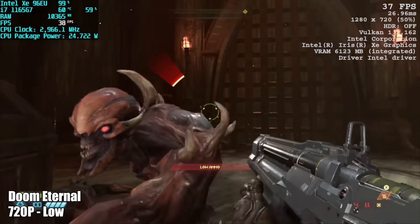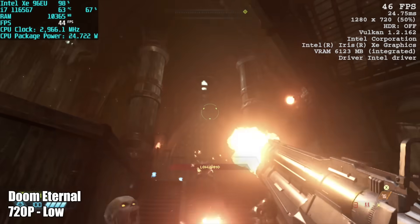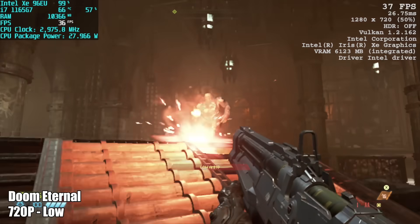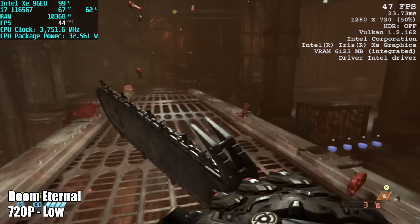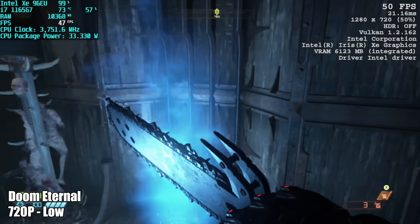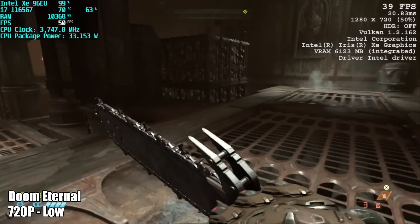Doom Eternal at 720p low got an average of 43 FPS. I was hoping for a little more out of it, but when you start this game on integrated Intel graphics it warns you about a lot of incompatibilities, and even at 720p low we can't get 60 FPS out of this chipset.